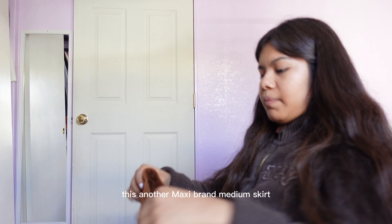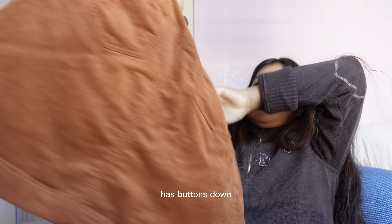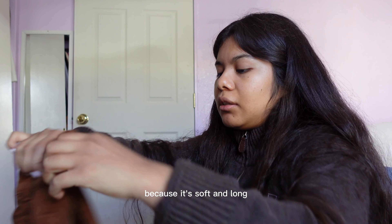This next item is another medium-length brown skirt with buttons down the front, and pockets both in the back and in the front. It's by a brand called Kabi — I don't think it's a major brand name. I really like it because it's soft and long.